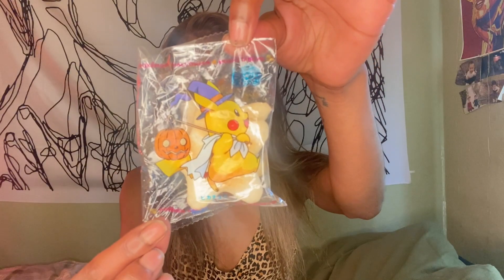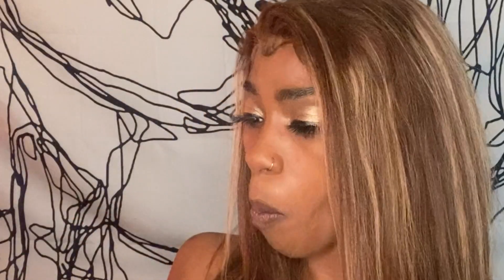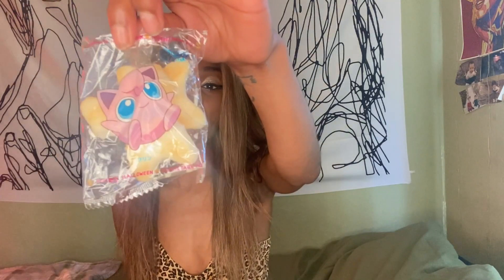Next up is these star-looking cookie things. I thought this was about to be sweet — no, this is salty. This is giving chips vibes. There's multiple ones in mine.